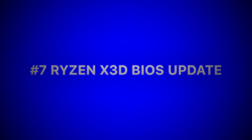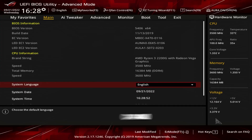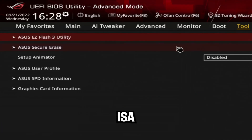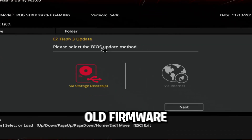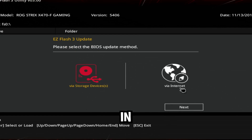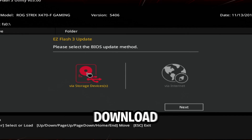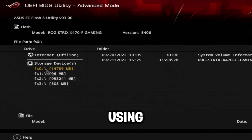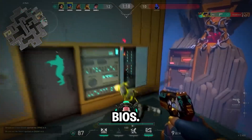Ryzen X3D BIOS updates — if you have a Ryzen X3D chip and haven't updated your BIOS recently, you're missing out. AMD's AGESA updates boost performance by up to 20%, but many boards still use old firmware. A 7950X3D saw about an 18% gain in gaming. Here's how to update: check your BIOS version in MSInfo32, download the latest BIOS from your motherboard's website, and flash it using the BIOS utility.